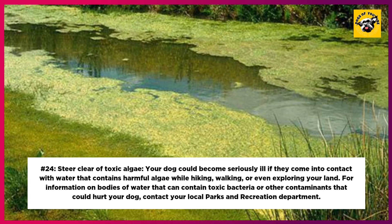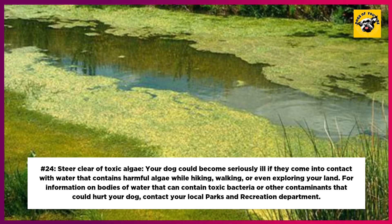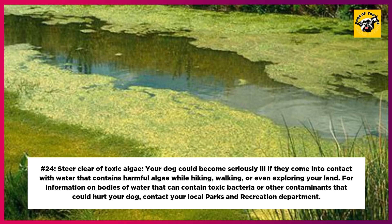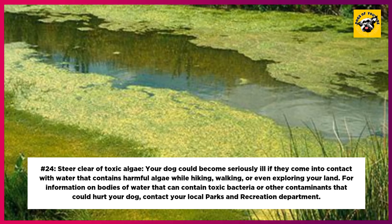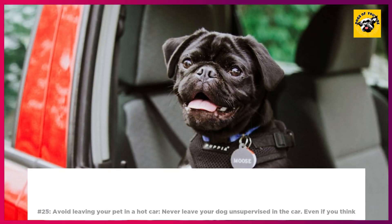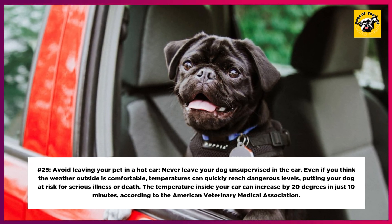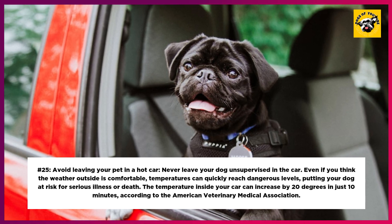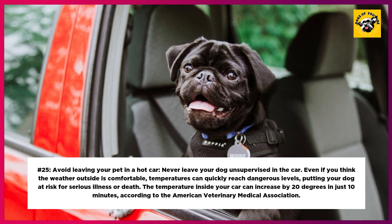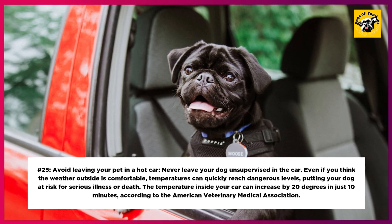24. Steer Clear of Toxic Algae. Your dog could become seriously ill if they come into contact with water that contains harmful algae while hiking, walking, or even exploring your land. Contact your local parks and recreation department for information on bodies of water that may contain toxic bacteria or other contaminants. 25. Avoid Leaving Your Pet in a Hot Car. Never leave your dog unsupervised in the car. Even if you think the weather outside is comfortable, temperatures can quickly reach dangerous levels, putting your dog at risk for serious illness or death. According to the American Veterinary Medical Association, the temperature inside your car can increase by 20 degrees in just 10 minutes.